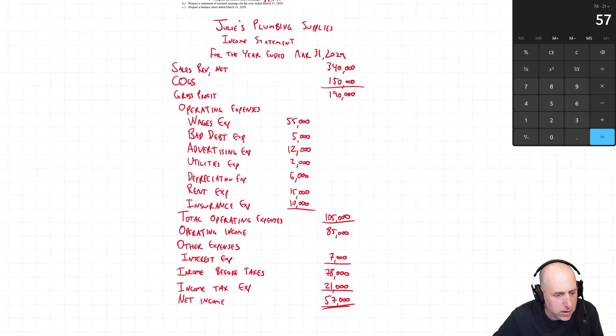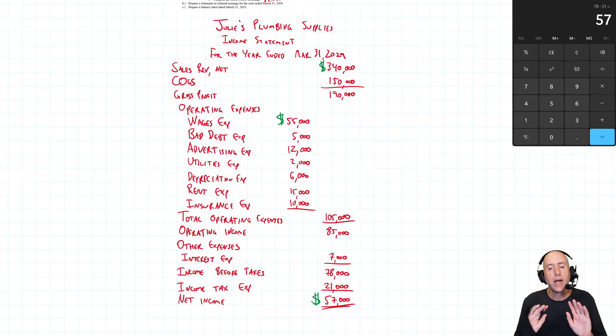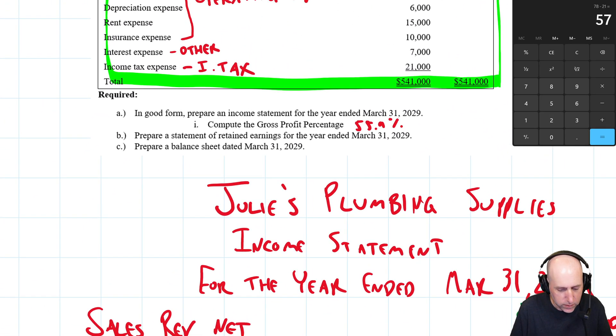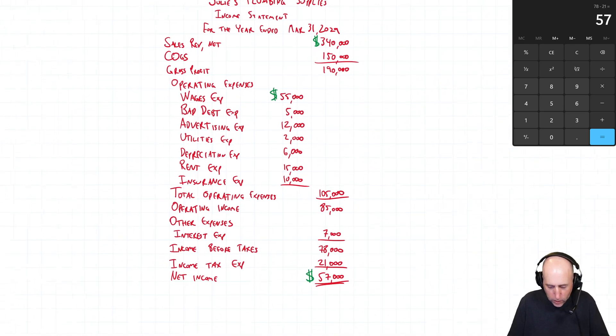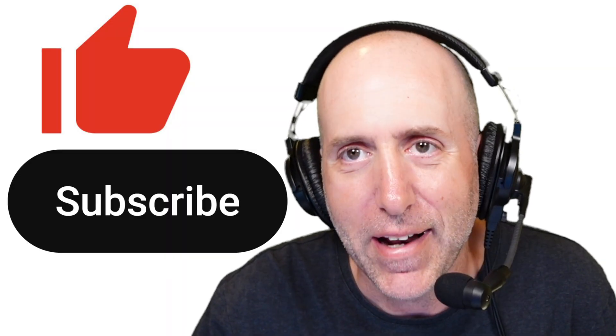We've fully completed part one: the income statement and the gross profit percentage. In the next part of the video we'll do the statement of retained earnings. If you've made it this far, please consider hitting the like button. The next video in the series is linked on screen, and a supercut of all videos in the series is linked below.